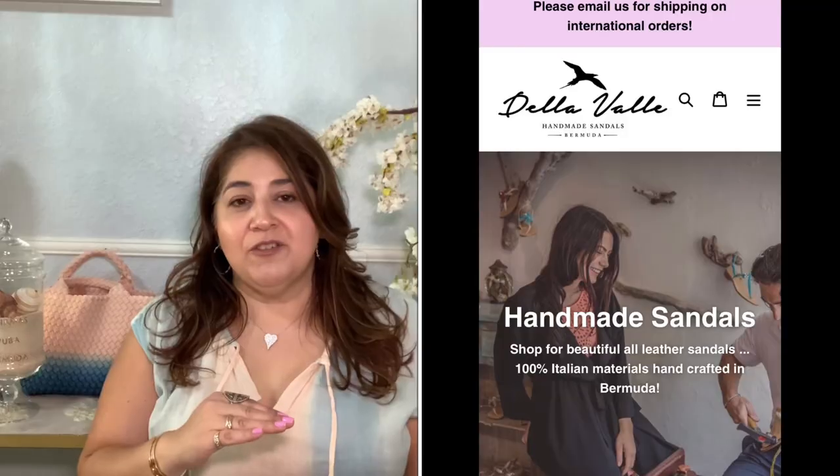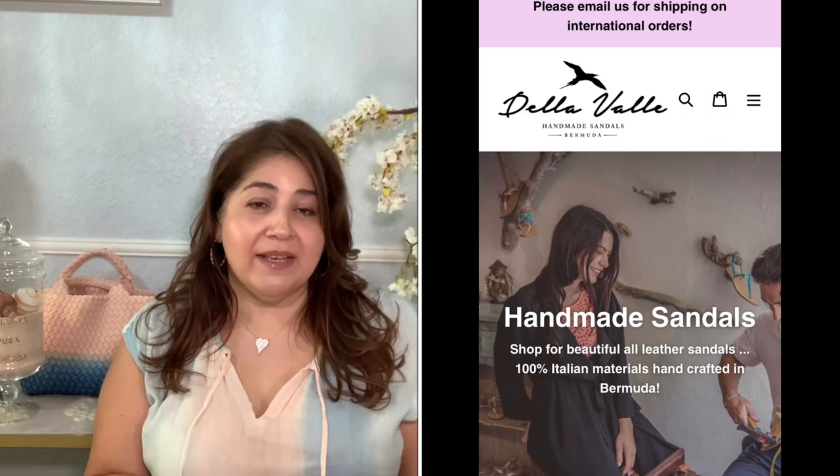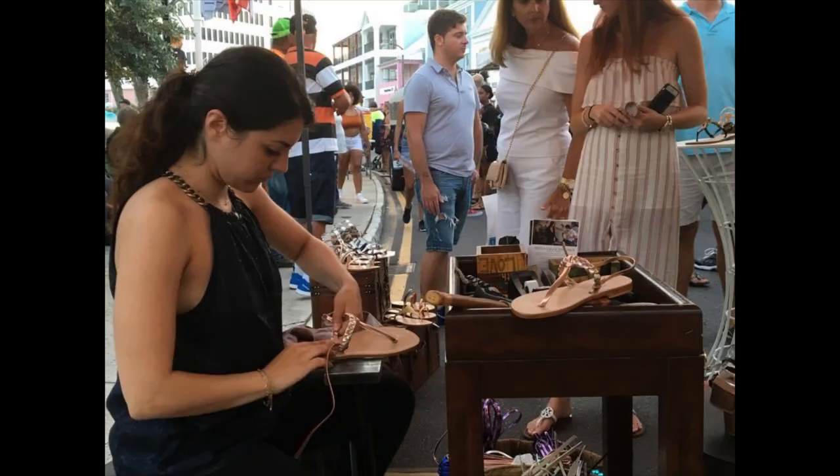The Bermuda sand just reminds me of our second wedding anniversary vacation there — we stayed for 10 nights. It is very expensive, even for grocery shopping, so I actually flew food in with me. We had a really good time. One night there was almost like a carnival, and there was a vendor called Del Valle Sandals who would hand-make sandals for you — they measured your foot and you chose the base, flat or heeled.